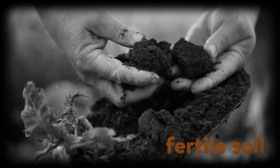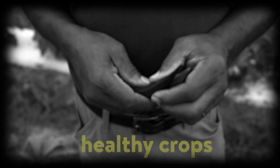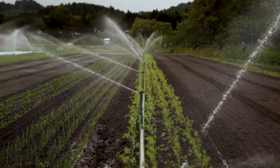Organic farmers rely on healthy soils and dependable water sources to grow their food. In fact, agriculture accounts for nearly 80% of our country's consumptive water use, which makes how we use water a critical natural resource issue.